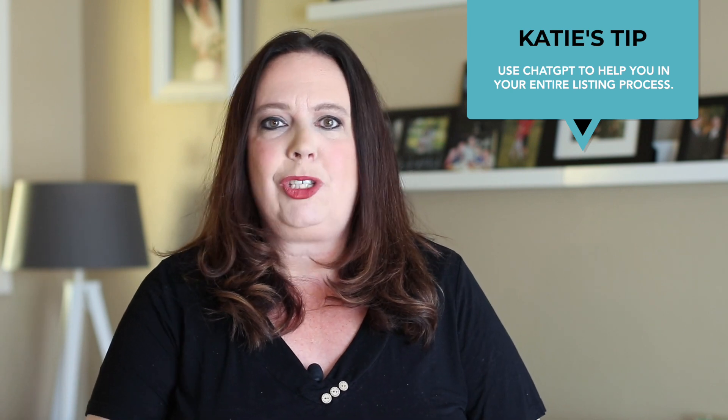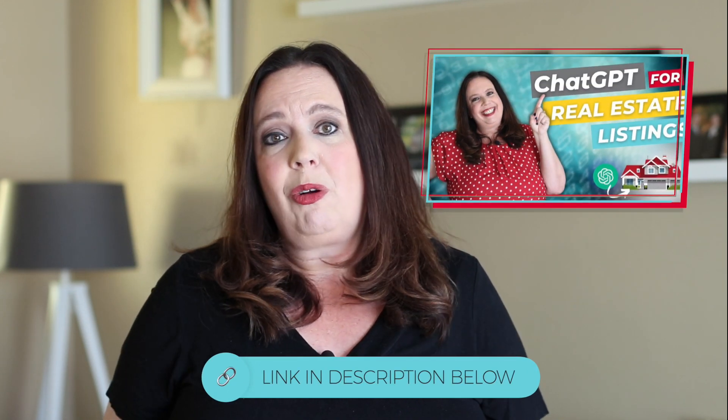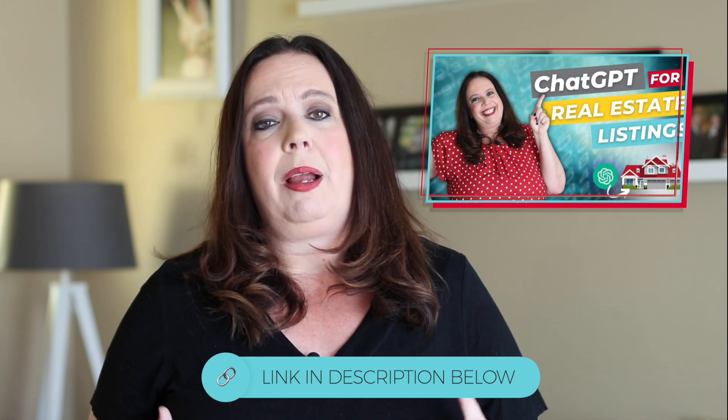ChatGPT is not going to replace you. It's not going to replace your personality and who you are. But let me just tell you, it can be a huge time saver. For a lot of real estate agents, you're generally really good at the business of real estate, but often what agents struggle with is the copywriting, coming up with unique content and unique verbiage. So the hack here isn't just thinking about the listing description — it's all the other things you do with your listing marketing.